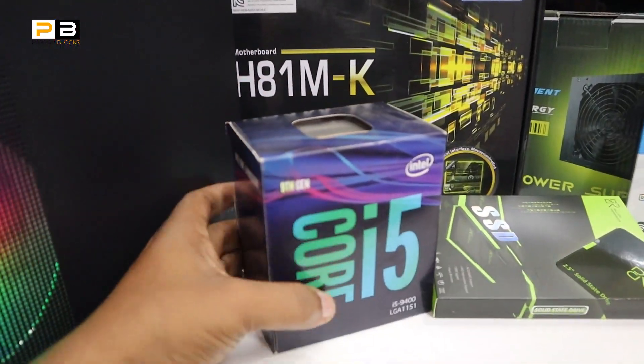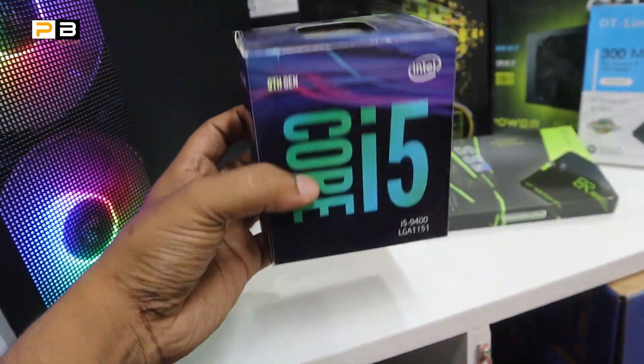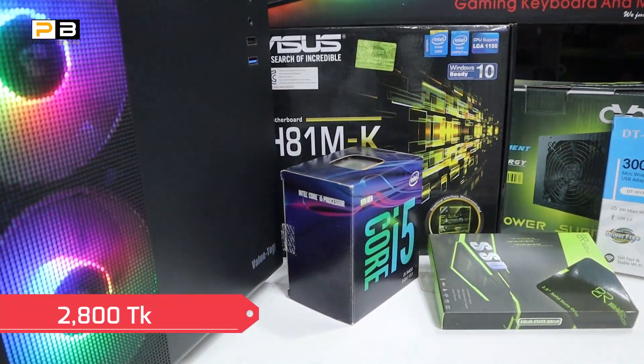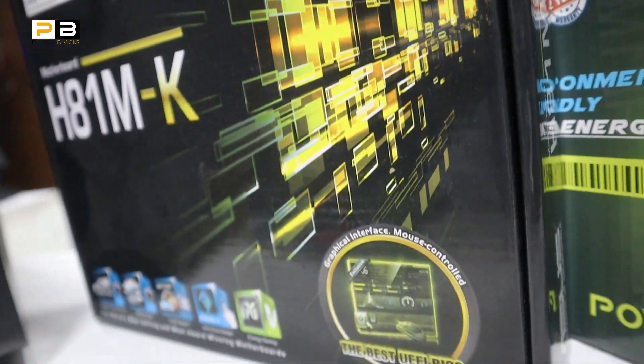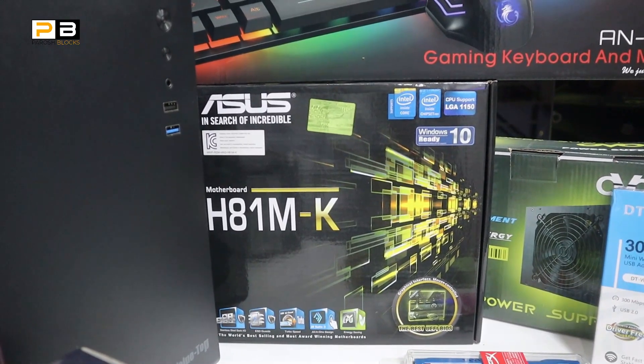Here is the 4th generation Core i5. The motherboard is the Asus brand H81M. Asus is very good.